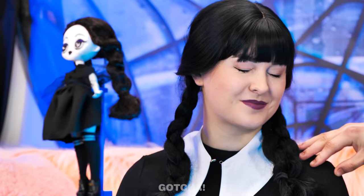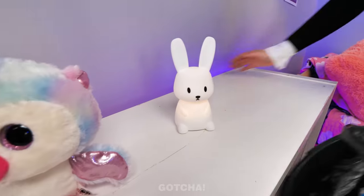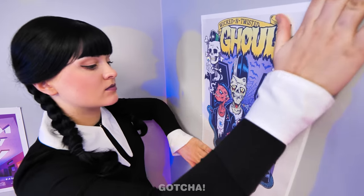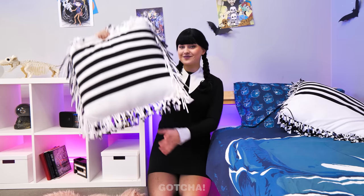Thing wants to say you did a good job! Wednesday's old room is a little too colorful for her liking! Better get rid of all that cute stuff and replace it with skeletons and skulls — they're more fun! Who needs these absurd colorful posters? I must replace them too! Too much pink! Now that's better!